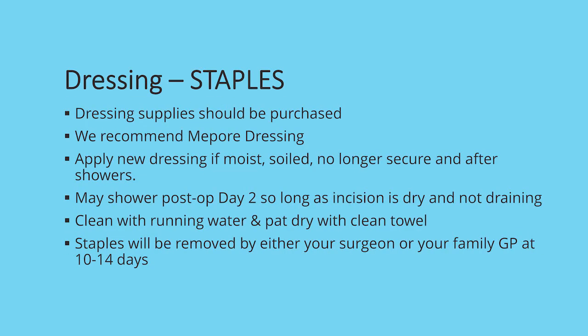When it comes to incision care, there are two different systems depending on your surgeon's preference: staple closure or glue closure. If your surgeon closes your incision with staples, you will be required to buy your dressing supplies prior to your surgery. We recommend purchasing the Mepore dressing, which can be purchased at any pharmacy. If your pharmacy does not carry the Mepore brand, you can ask your pharmacist to assist you in finding a strip type dressing. We are going to ask that you apply a new dressing anytime it is moist, soiled, no longer secure, or after you've had a shower.